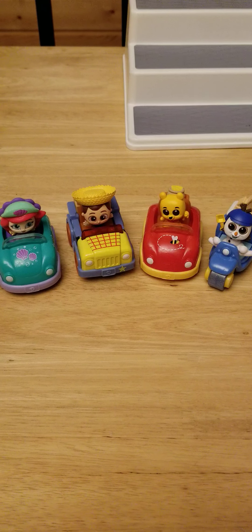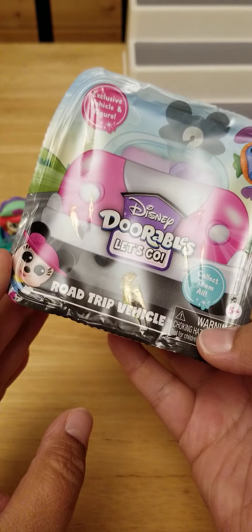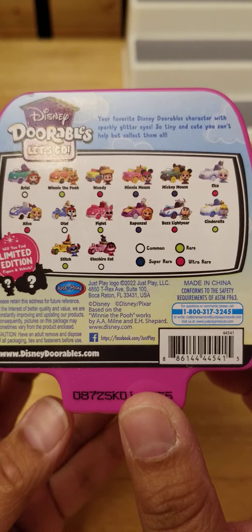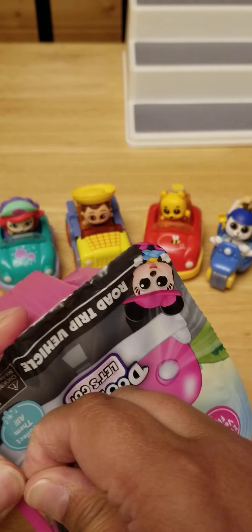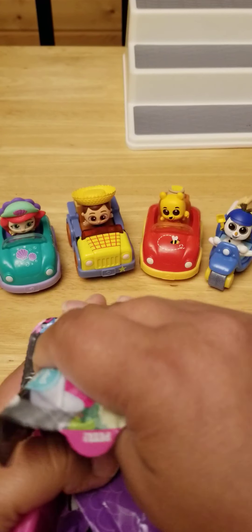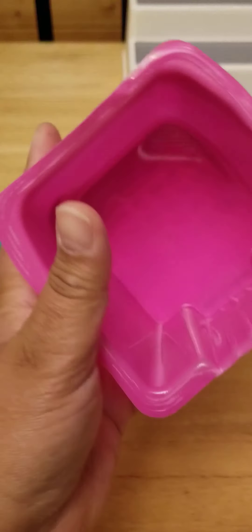Hi guys, Jessica here. I'm back. I picked up five of these — I said before I'm not going to collect these, but they're just too darn cute, so might as well just keep going. Let's get to opening and see which ones we get.